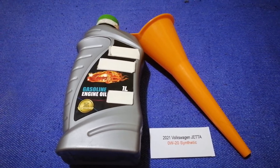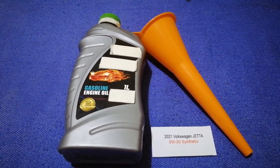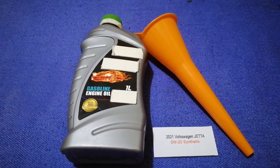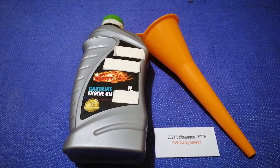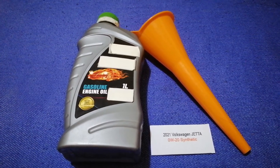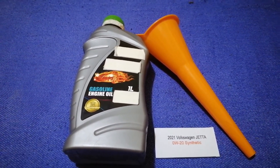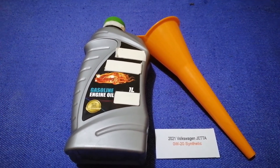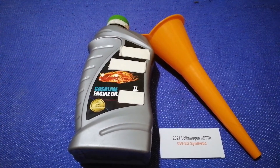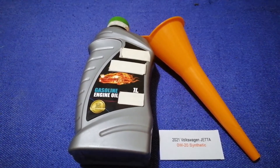So once again, the oil type for the 2021 Volkswagen Jetta is 0W-20 synthetic. If your 2021 Volkswagen Jetta uses a different type of oil, or if you know a cheaper place to buy oil, make sure to leave a comment and let the rest of us know. Don't forget to check the video description for the most recent price. Thank you for watching — please like and subscribe.